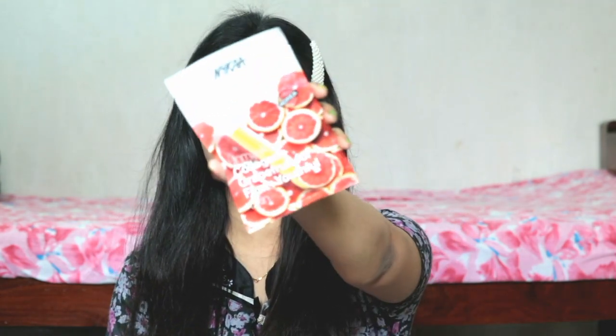Next I have purchased a Nykaa sheet mask. I have already used it — it was good, but in comparison I don't like it as much; Innisfree is far better than the Nykaa sheet mask. This is the Nykaa Skin Secret Collagen Plus Grapefruit sheet mask. It is good, not at all bad — very good — but Innisfree is the best in my opinion.